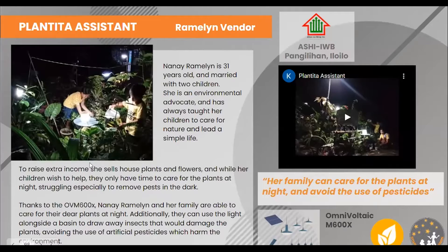Our last story for this category is Plantita Assistant. Nana Ramalin works in her town as a barangay guide, nutrition scholar, and is also a plantita — a plant enthusiast. She and her family are very passionate about the environment and nature, but as they are preoccupied with work during the day, they can only attend to their plants at night, making it especially difficult to remove pests in the dim light. She needs a partner she can rely on.